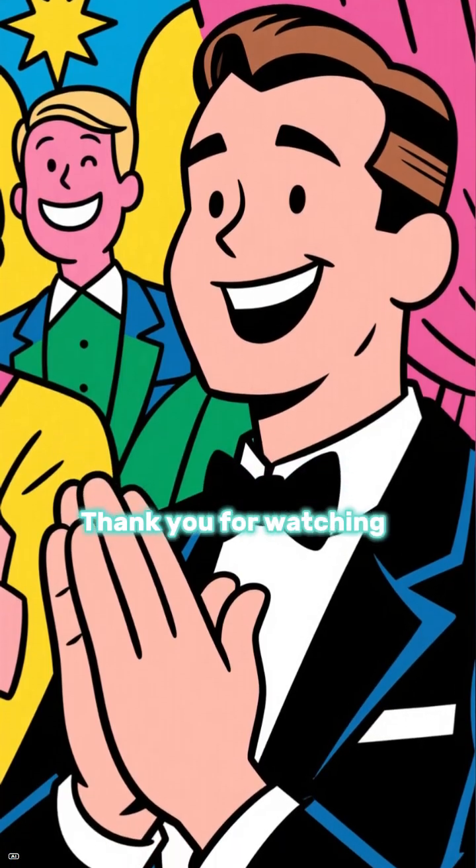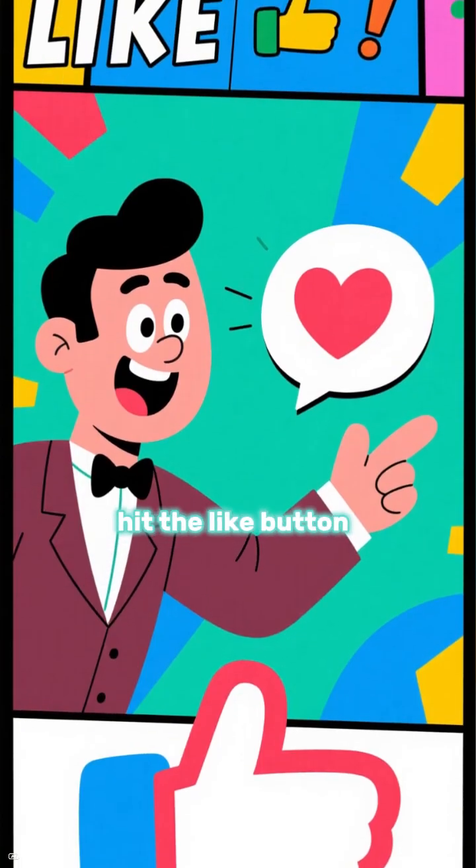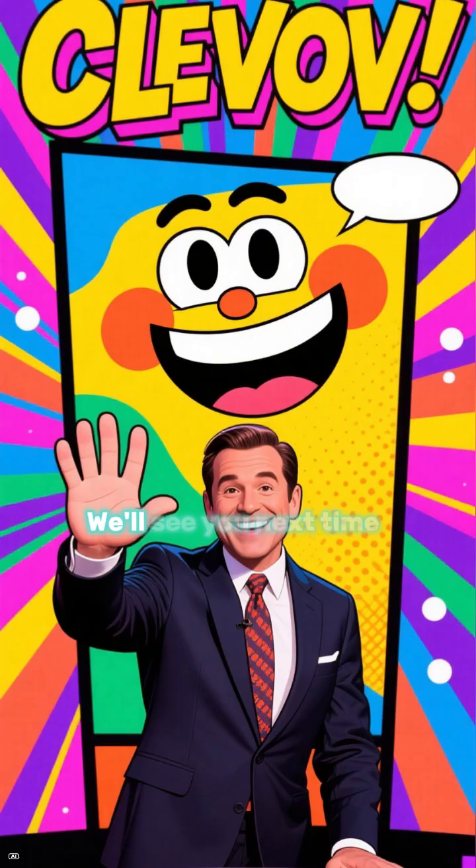This is your host, thank you for watching. If you liked this video, hit the like button. If you loved this video, hit the subscribe button. We'll see you next time.